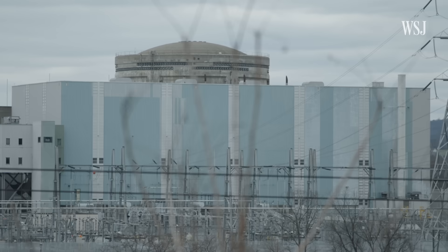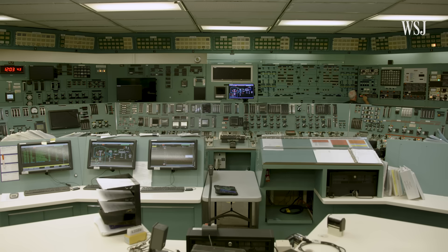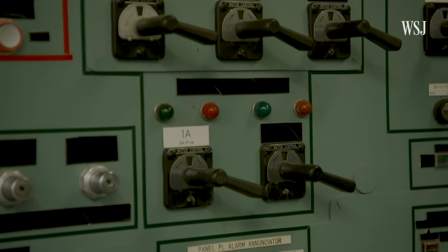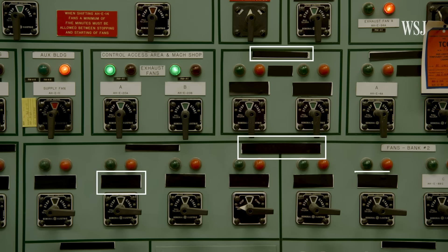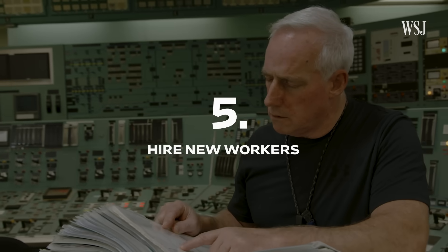Everything from the transformers to the turbines to the reactor is regulated from the control room. Step four: make sure all the controls work. Currently, operators are testing each of them. When one works, pieces of black tape are removed — a system the operators created themselves.